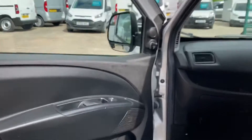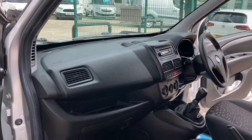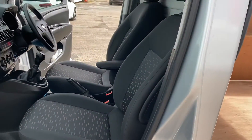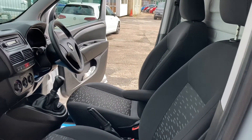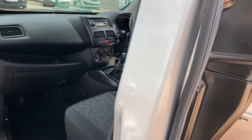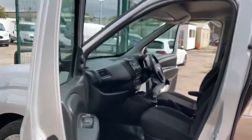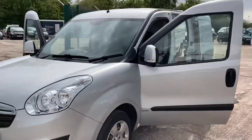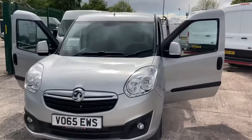Passenger door card, onto the dashboard, flooring, and seating — you can see it's all in absolutely superb condition. Lovely, clean vehicle, nice in the factory silver. Obviously all colour-keyed, the Sportive spec with fog lights on the front and so forth.